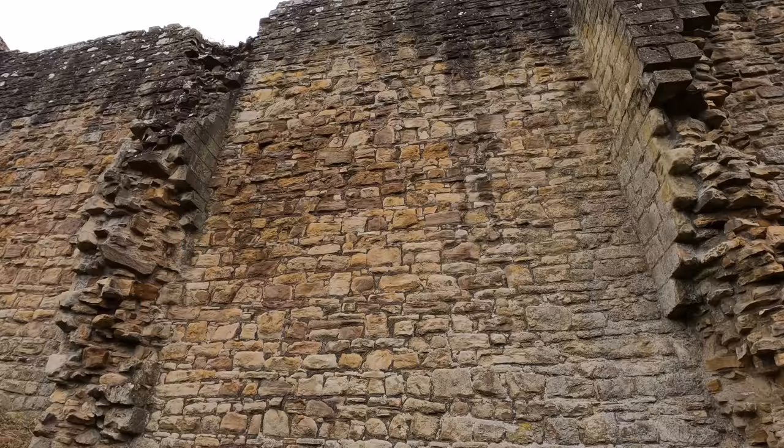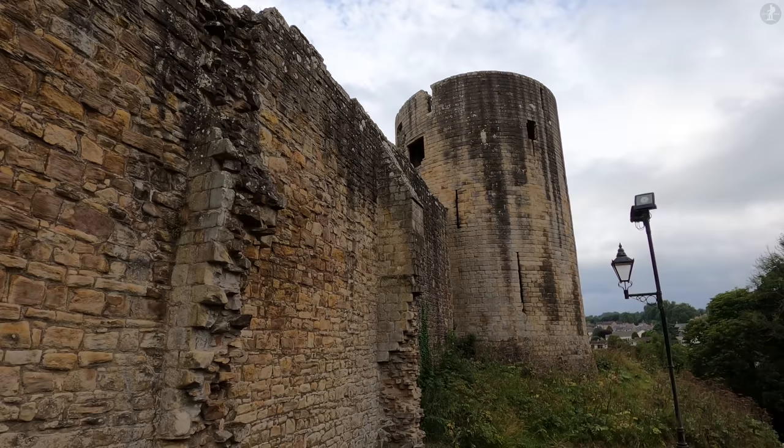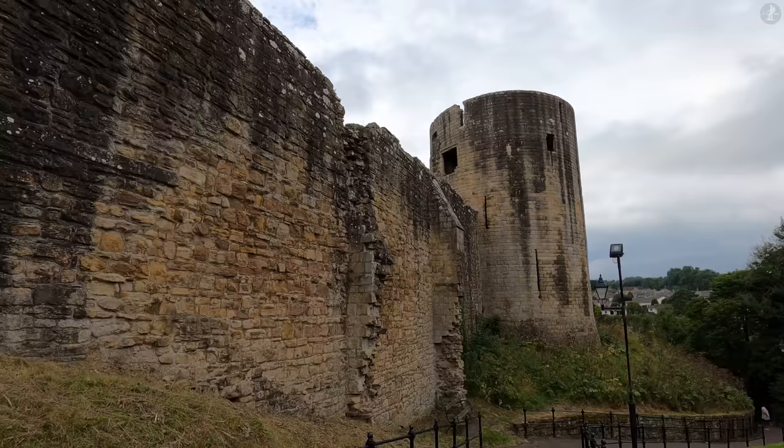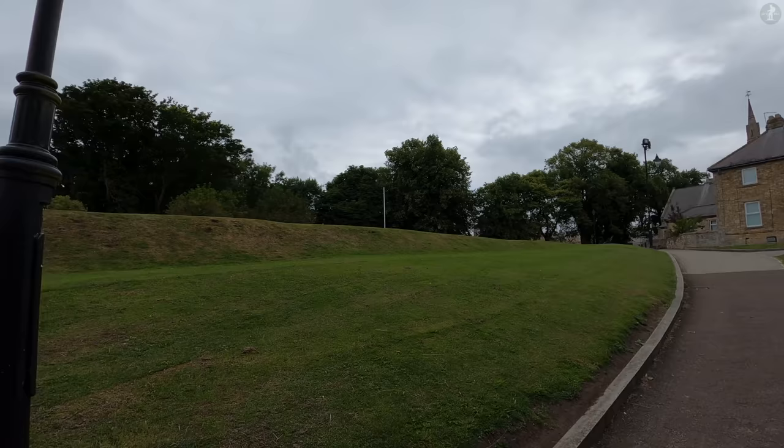Originally a small castle, this building was extended in the mid-12th century by Bernard de Balliol, and then his son, also named Bernard. Their work on the castle led to the fortress being christened Bernard's Castle, a moniker that was then applied to the small village that began to develop outside the castle. The work of Bernard de Balliol and his son turned Barnard Castle into one of the most extensive, luxurious castles in the region at the time, fit for even a king to stay in.